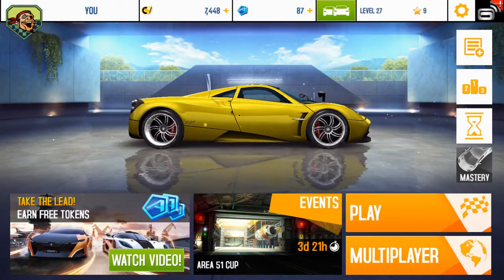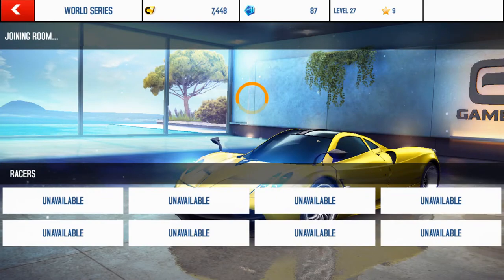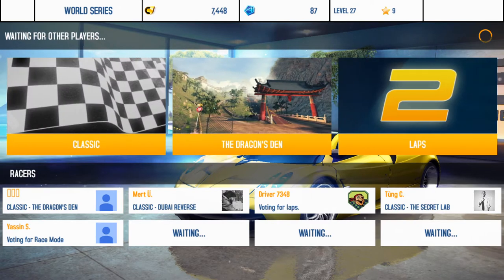Now let's do the first race. I've played it a lot before, but this is my first time racing on camera, so it's pretty exciting. It has me in third.